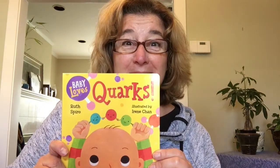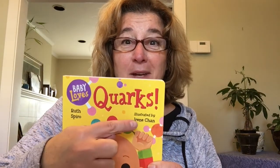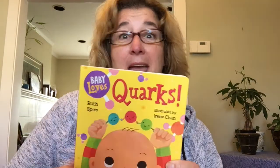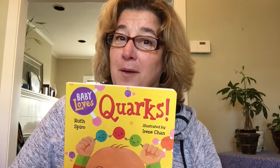Hi, I'm Ruth Spiro, here with another Baby Loves Science Storytime, and today we're reading Baby Loves Quarks. It's written by me, Ruth Spiro. It's illustrated by Irene Chan, and we're reading with permission from Charlesbridge Publishing. Today's read aloud comes by request from a very special listener.